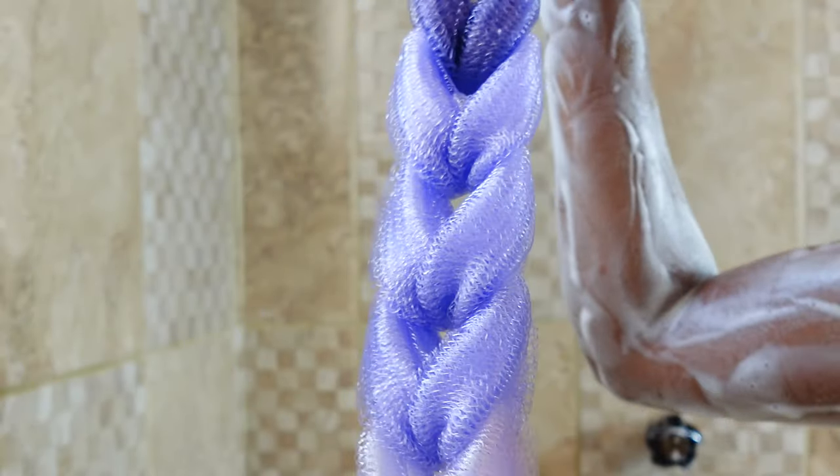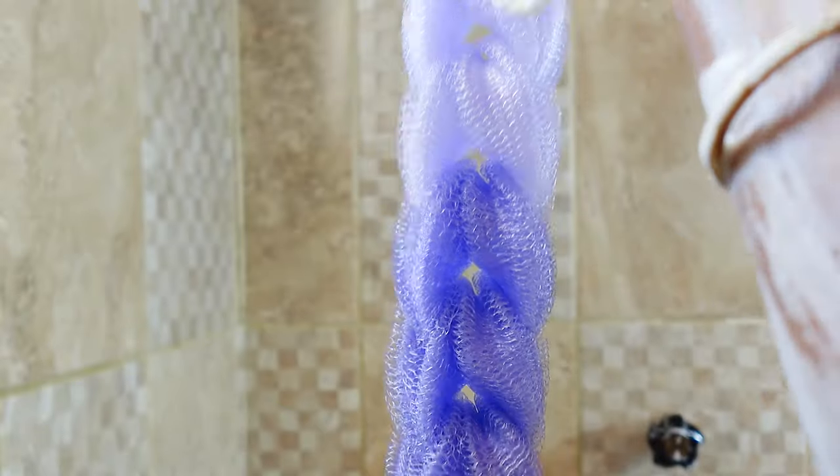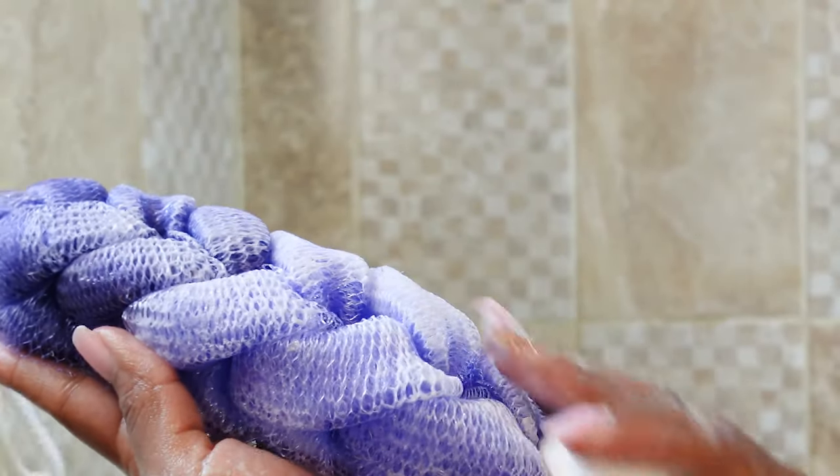This is the second loofah that I'm using in this video. I like this one because it allows me to get my back real clean. The reason I'm using this loofah as opposed to my hard bristle back brush is because this is a sensitive skin routine, and I just find this loofah to be a lot more gentle.